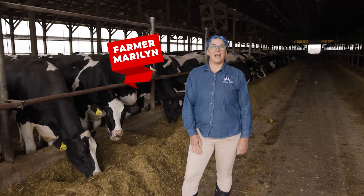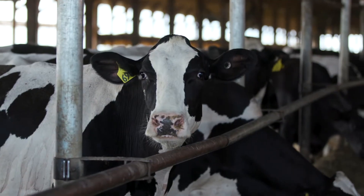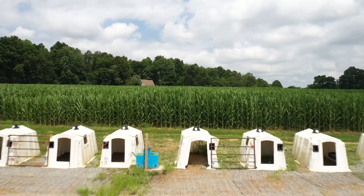Hi, my name is Marilyn Hershey and I would like to welcome you to Our Joy Farms. This is our dairy farm and we're in the southeast part of Pennsylvania. We milk about 800 cows and we farm over 600 acres. On all the acres that we farm, we grow crops that feed to cows. Today, we're going to talk about farm ecology.